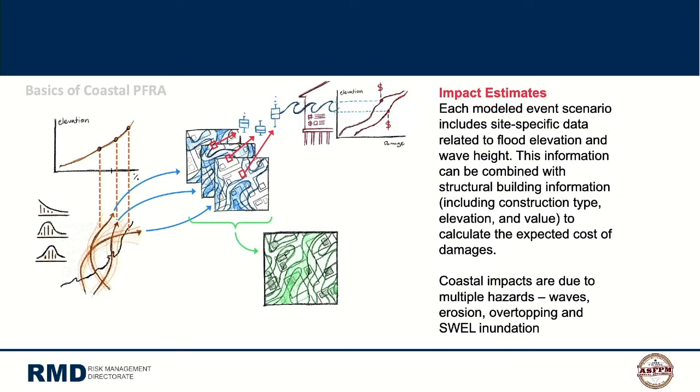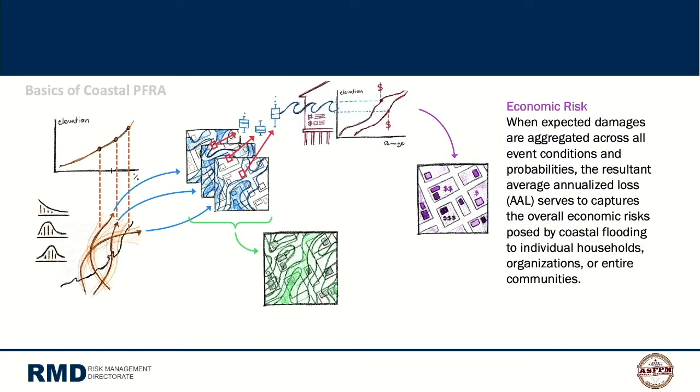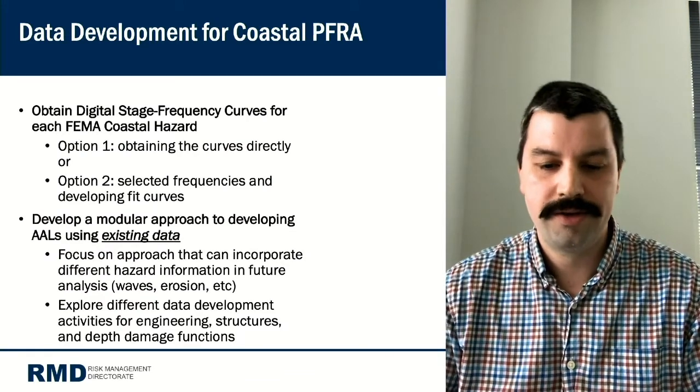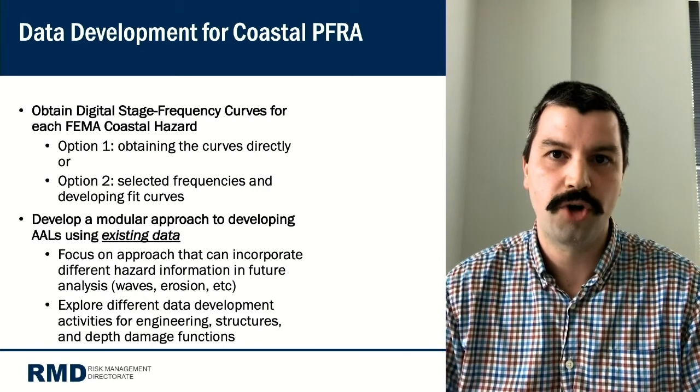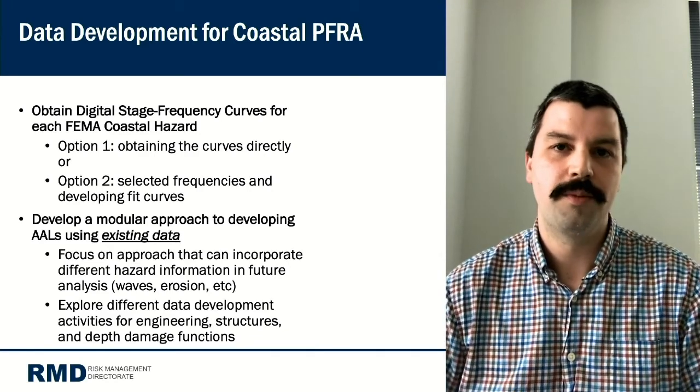The output of CPFRA is an Average Annualized Loss (AAL), which aggregates loss estimates across all event scenarios studied. The AAL provides a monetary value for expected loss based on risk across all different scenarios. The tool development focused on using existing data — obtaining digital stage-frequency curves and developing a modular approach allowing structural, engineering, or other data to be swapped in and out, with the ability to add new hazards like waves or erosion in the future.